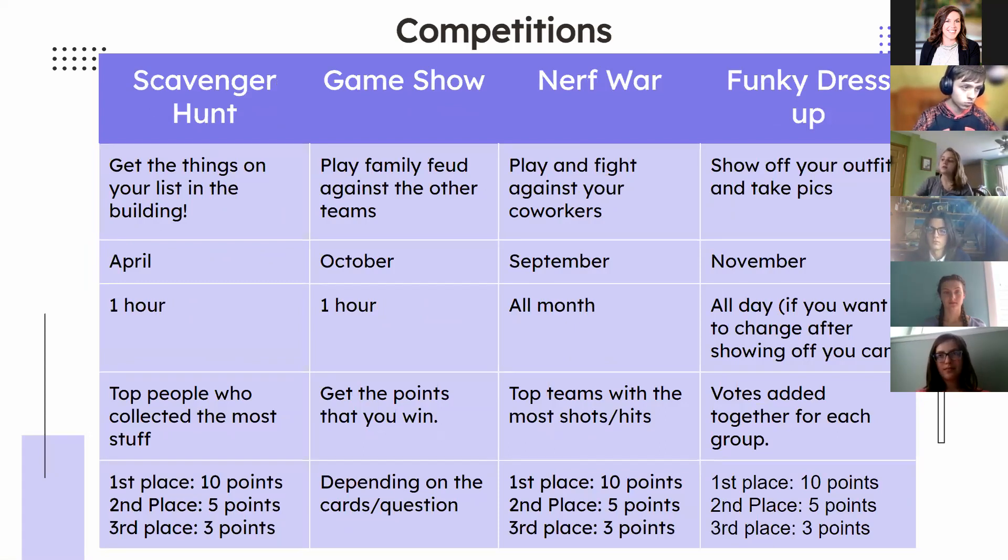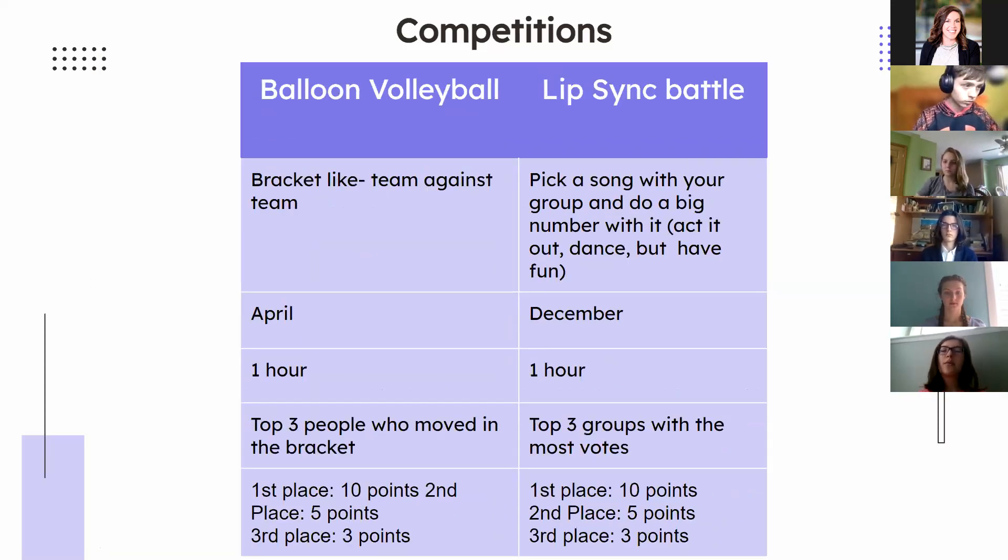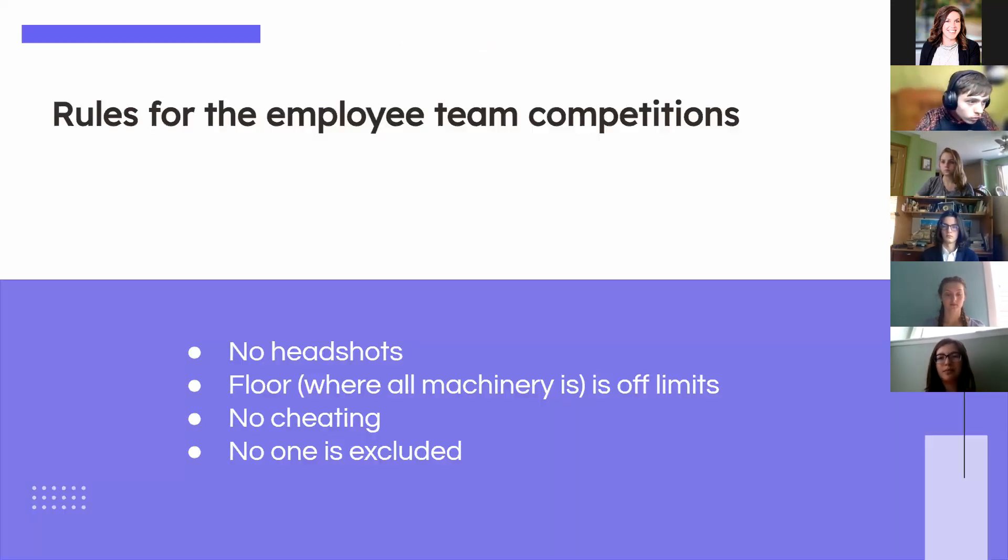A couple more games are a scavenger hunt, a game show similar to Family Feud, a nerf war, and funky dress-up. The nerf war can last all month and the funky dress-up is all day, so you don't have to change at work. The last two games are balloon volleyball and a lip sync battle. Some of these games, like the lip sync battle, can also include your kids.